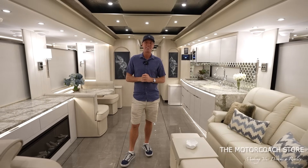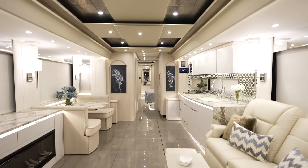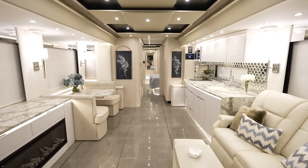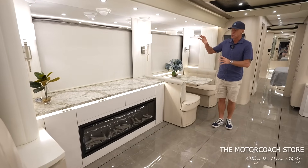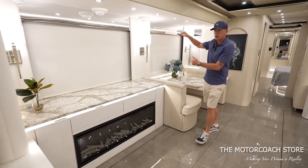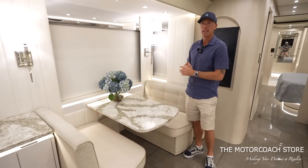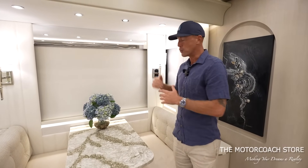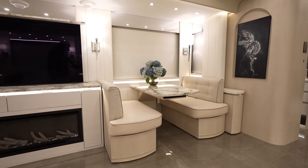The interior of Newell Coach 1790 really matches the exterior with lighter colors and blue touches. This is a very desirable floor plan for a couple, with a great use of space compared to motorhomes that need to sleep several people. We have the largest windows in the Class A industry, the most headroom in the Class A industry, and the largest slide rooms in the Class A industry — putting all of that together gives you the most living space in the Class A industry.